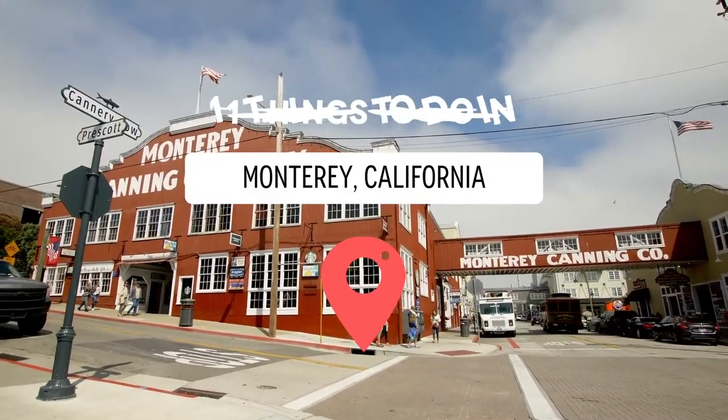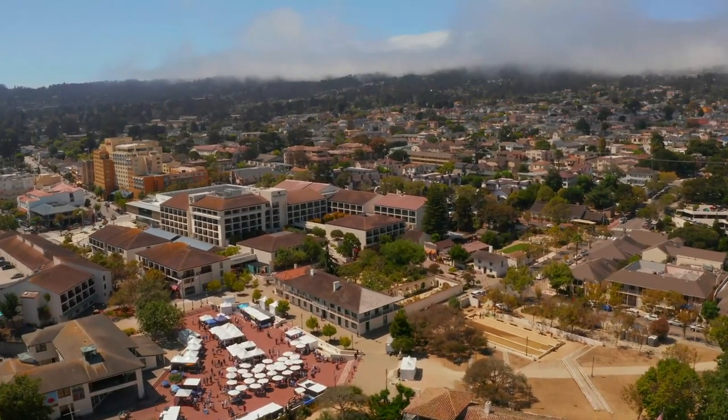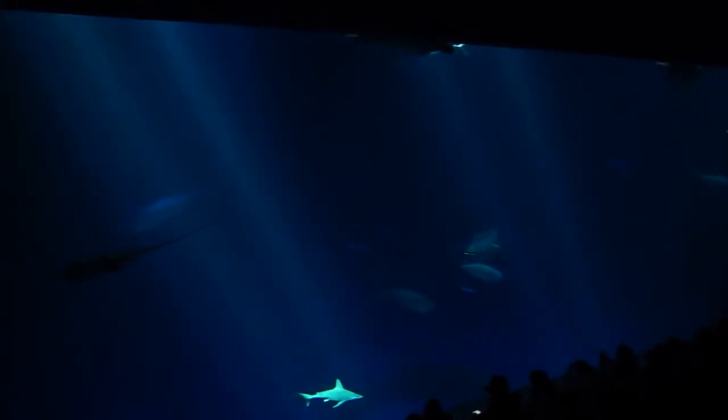Whether you're a local, a returning visitor, or are planning to go there for the first time, check out our list and see if there's anything that tickles your fancy. At number one on our list is Monterey Bay Aquarium. Monterey Bay Aquarium has proven to be one of the most popular things for visitors to do in Monterey.